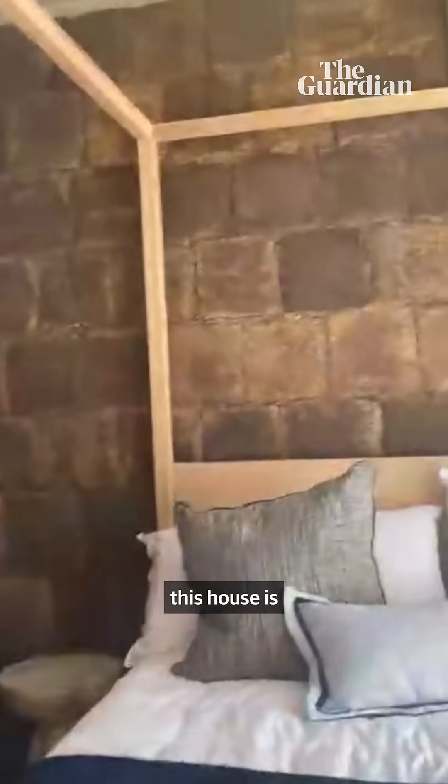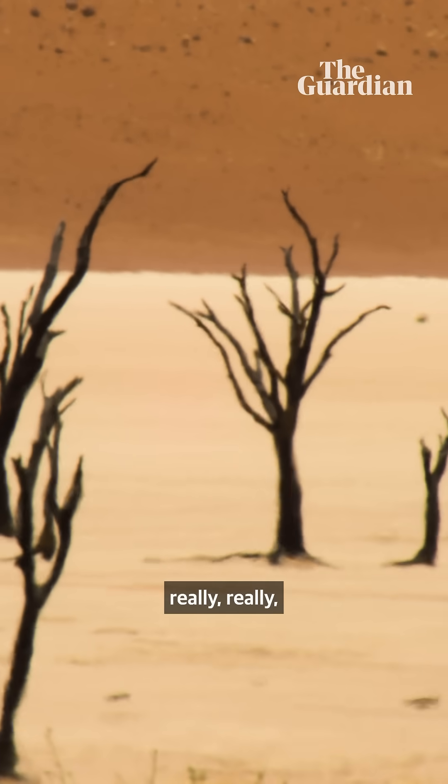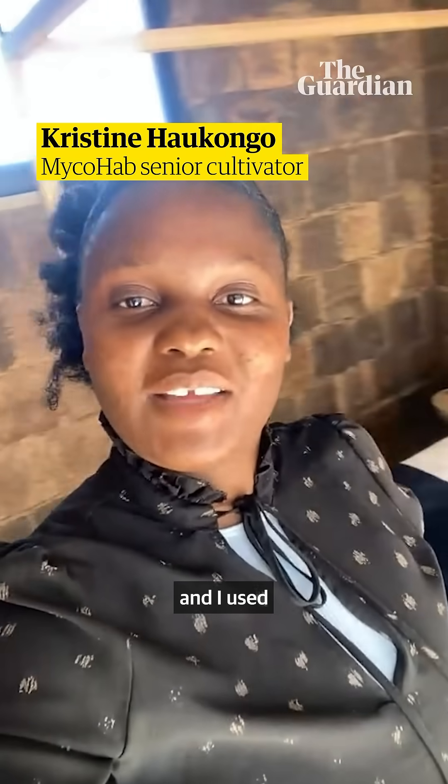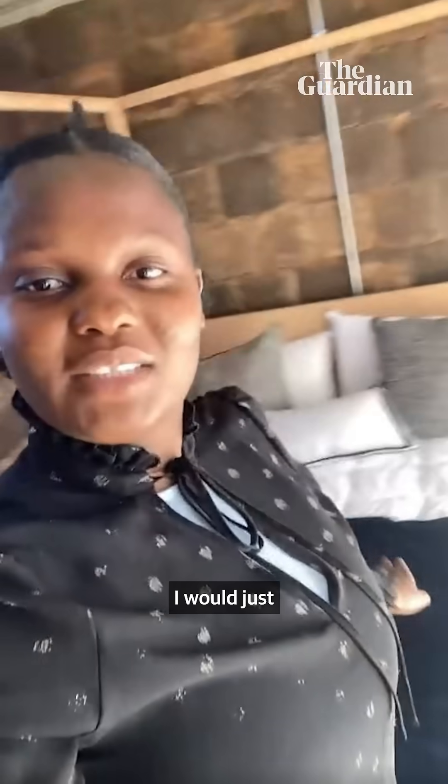One thing I liked about this house is the insulation. Namibia gets really, really hot. I was seven months pregnant and I used to like it here during lunch. I would just come lay down here and doze off the whole hour.